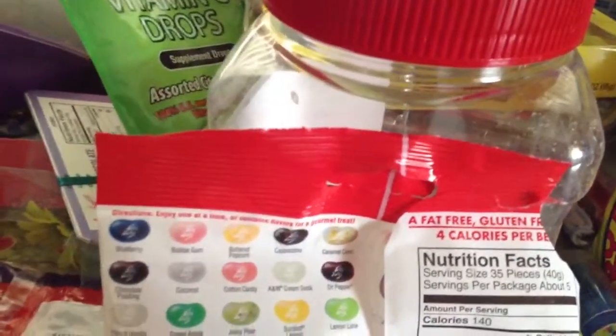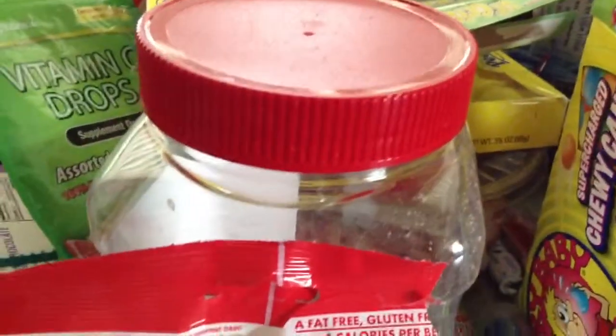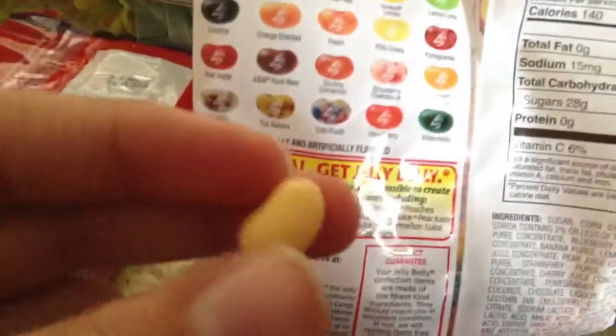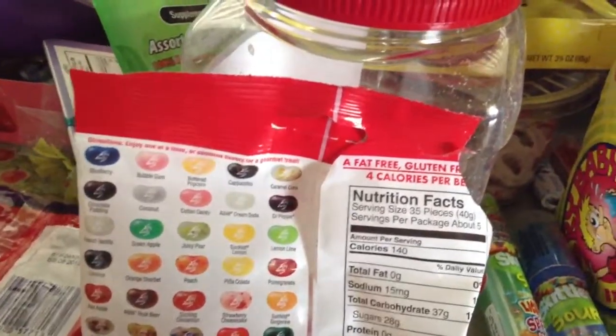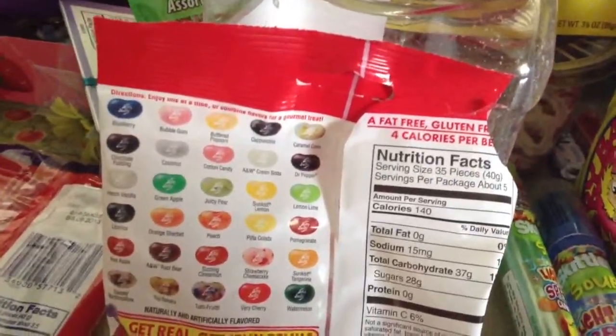This is either going to be French vanilla, coconut, or A&W cream soda. It's good, this is alright. This next one is like a tan color — this is probably gonna be buttered popcorn.